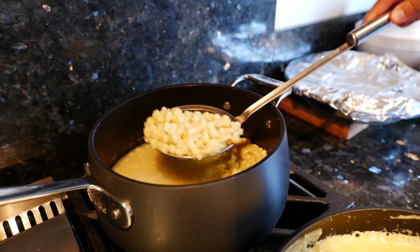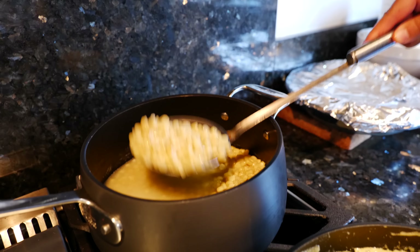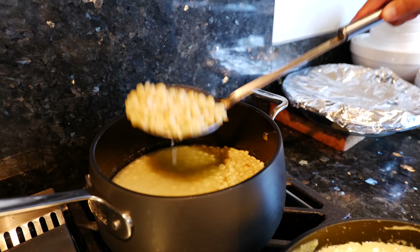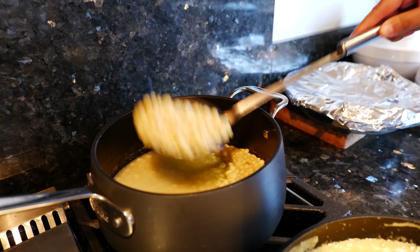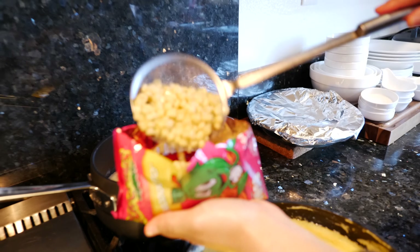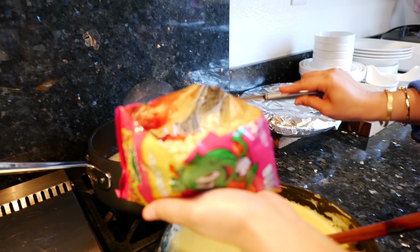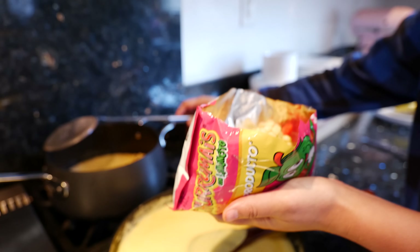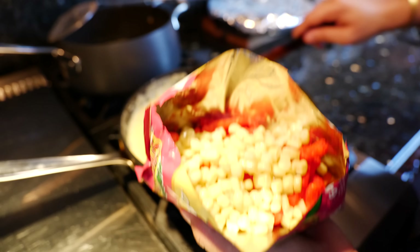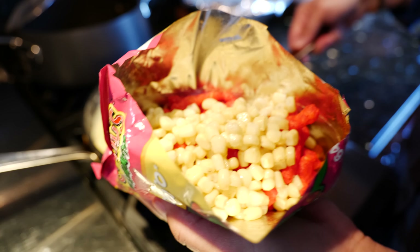I stewed some corn with butter — just kidding, friends. All that is a little water, salt, butter, and frozen sweet corn. Organic frozen corn from Costco. You get a big bag for like seven or eight dollars. And some fresh queso — cheese for days!